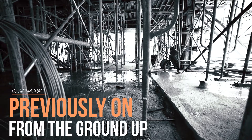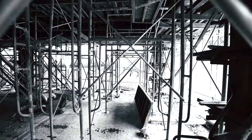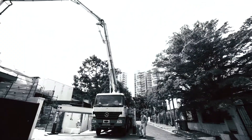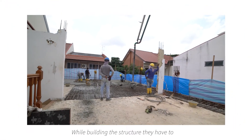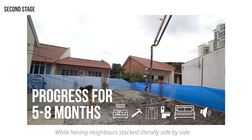Everything is fine and dandy — that's before the big guns come in and the water comes down. Will John from Design for Space get through this all? The question is, can they do it from the ground up? While building the structure, they have to keep the noise levels low, while having neighbors stacked literally side by side.